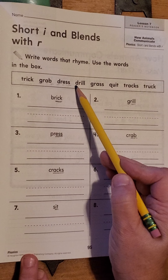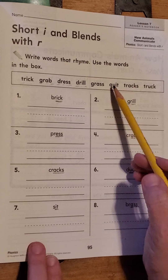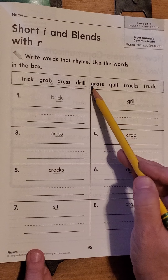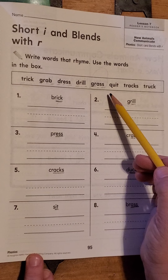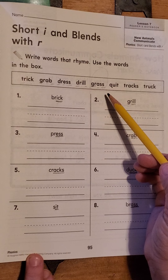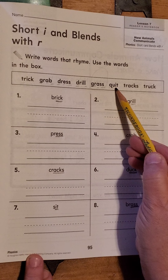My turn. D-R-I-L. Drill. Your turn. My turn. GR-A-S. Grass. Your turn. Next — Q-U says quah. Try that for me out loud. Quah. Not KUH and not WUH, but one combined sound of quah. Quah. Here we go. QUA-I-T.